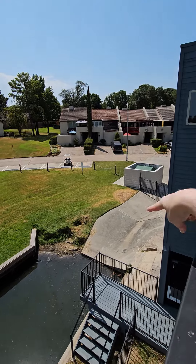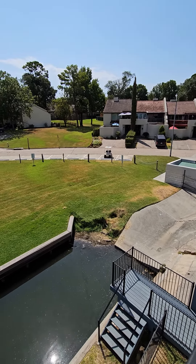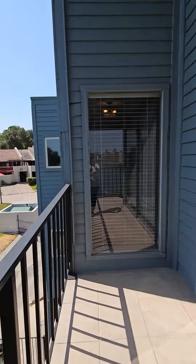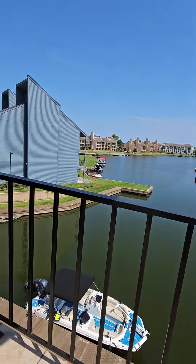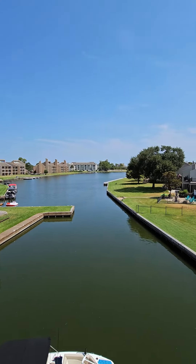I don't think you can launch right here. It doesn't look like you can. I think you'd have to — there's another place to launch, I'd have to find that for y'all. It's a nice view.